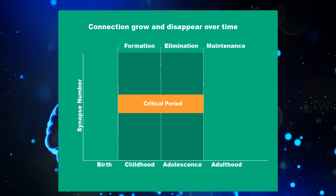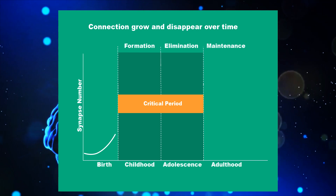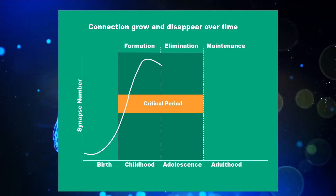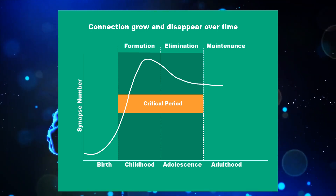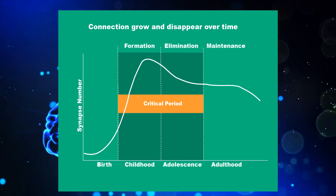The graph projected here stresses the critical period in brain development. The formation of new neurons and synapses is fastest at birth and then slows down during childhood. The synaptic connections grow at a rapid rate after birth and reach their peak in the middle of childhood, after which elimination or pruning of synapses takes place.